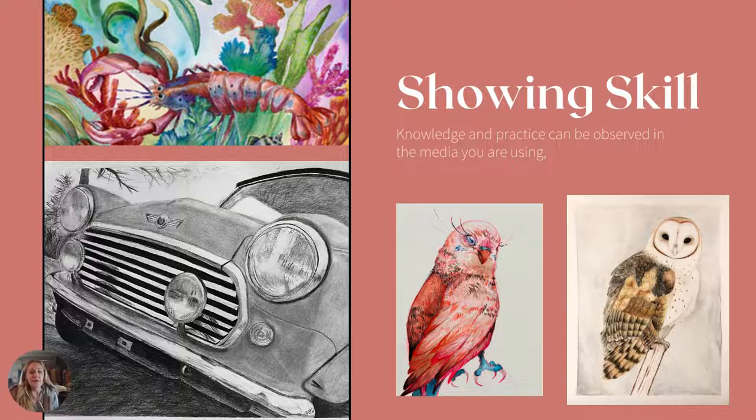Let's talk about showing skill. The number one thing you are doing in your college portfolio is showing the skills that you have, so pick things you can show off — brag about yourself a little bit. If you're really good at drawing birds or lobsters, for example, show that you can do a really good job. Pick some things to draw, paint, or whatever your media is, and do a really good job. You want to think about some show pieces — pick something you're really good at, feel confident about, and put those in.